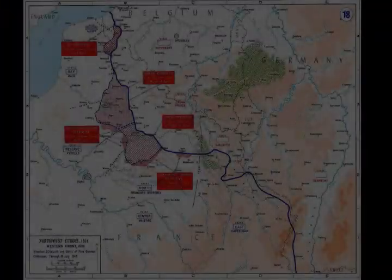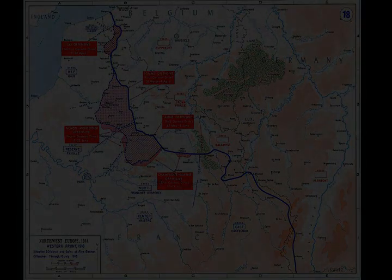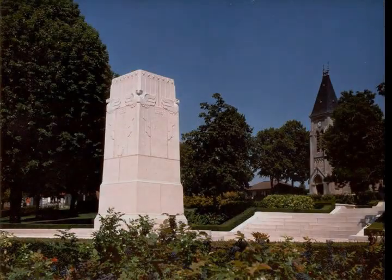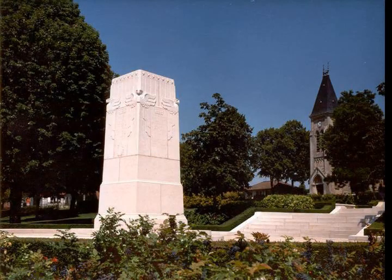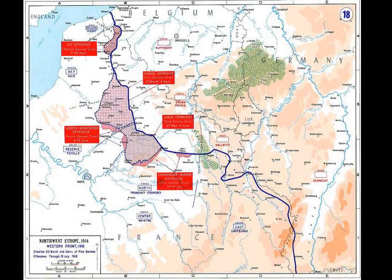Chapter 1: Capture of Cantigny. At 6:45 on May 28, 1918, American soldiers of the 28th Infantry Regiment left their jump-off trenches following an hour-long artillery preparation. Part of the preparation was counter-battery fire directed at German artillery positions. A rolling barrage, advancing 100 metres every two minutes, was calculated to give the attacking troops time to keep up with it.